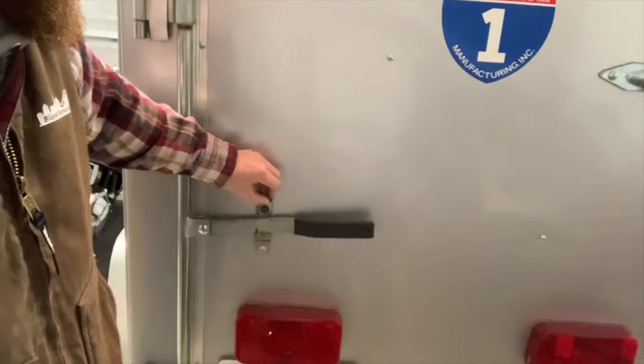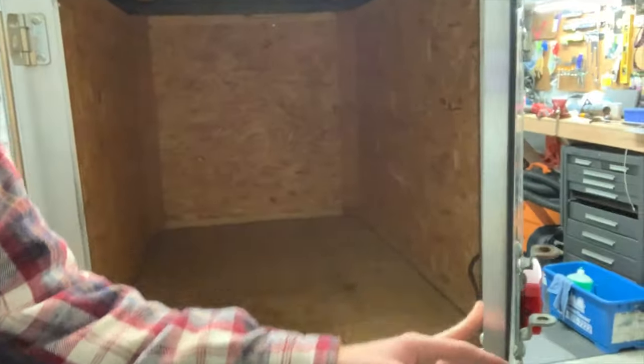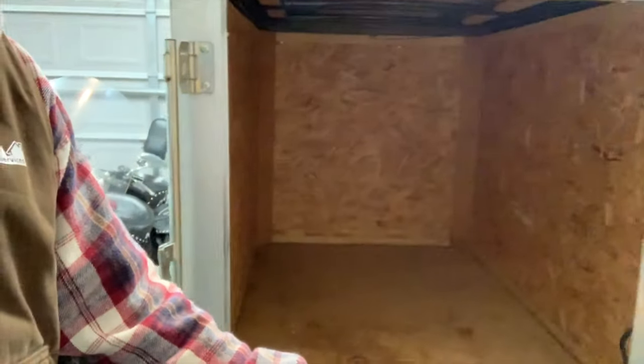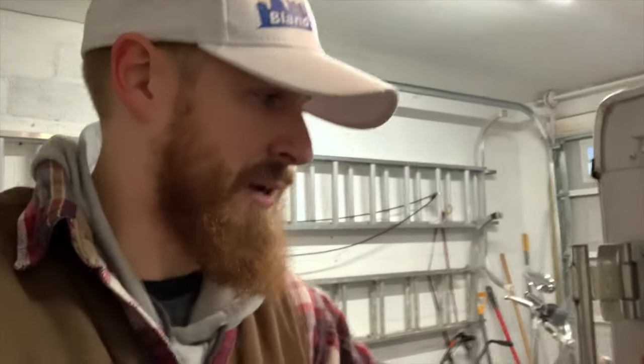Let's take a look back here. Very nice door on there, all LEDs all the way around. Take a look inside — the floor, the ceiling is perfect. I'm gonna put something down on the floor, whether it's rubber or something, just to protect it a little bit, because we are going to be putting power washing stuff in here, window cleaning stuff, and gutter cleaning stuff.